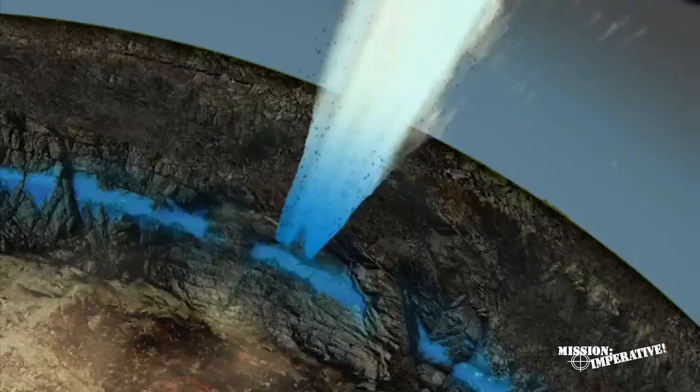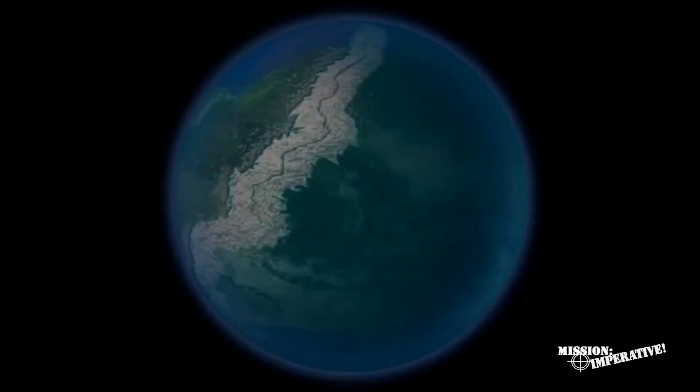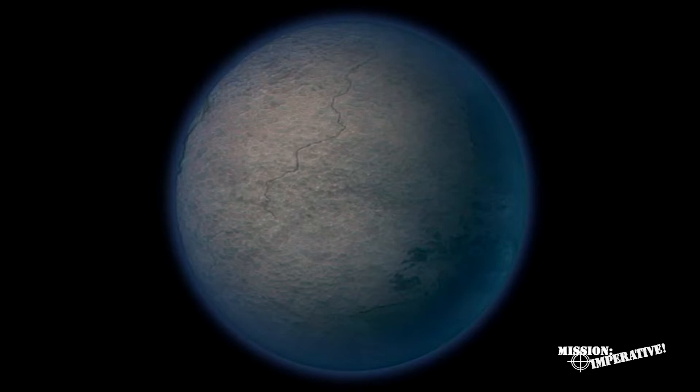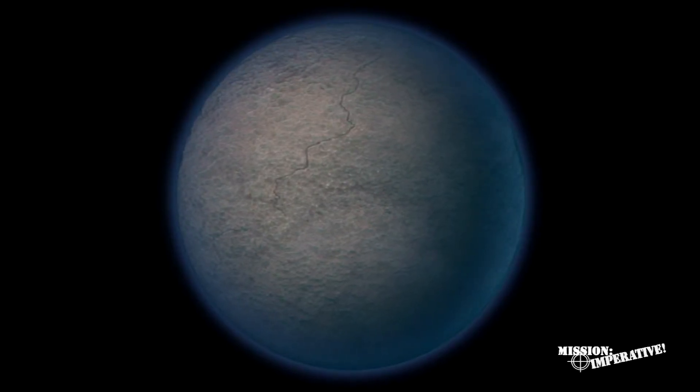The high-pressure fountains eroded the crumbling rock on both sides of the crack, producing huge volumes of sediments that settled out of this muddy water all over the earth. These sediments trapped and quickly buried plants and animals, forming the fossil record.